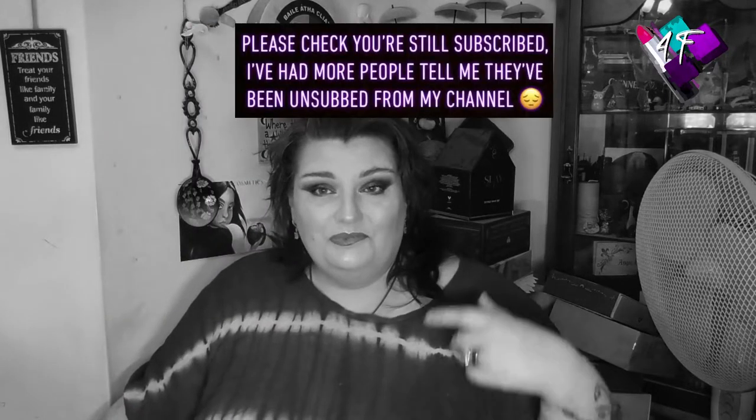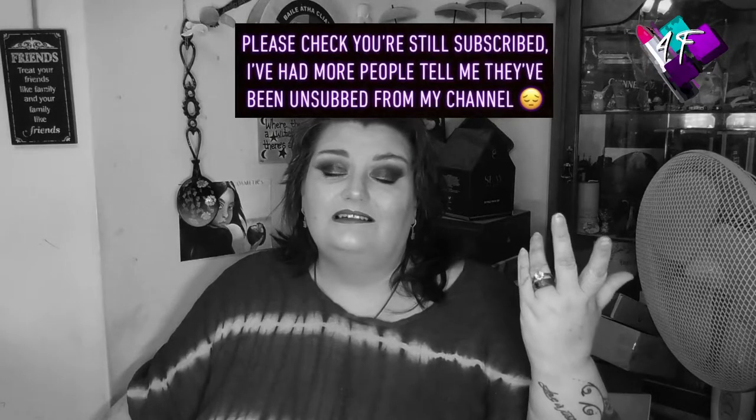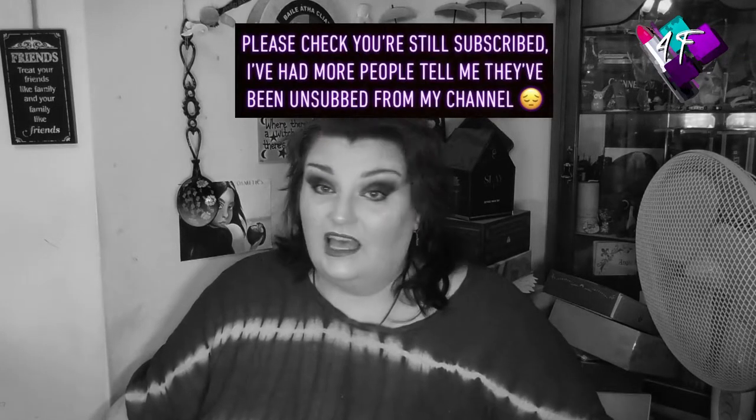Hey, when will I be YouTube famous? I don't know, probably never. But what I do know — I'm Angie, this is 4F Beauty. Hopefully you're watching me in black and white right now; if not, welcome to Glorious Technicolor.